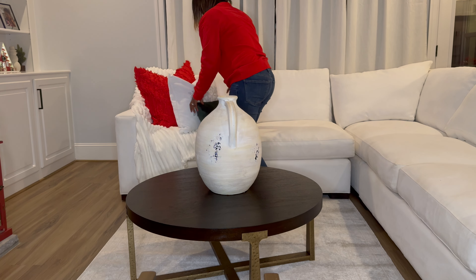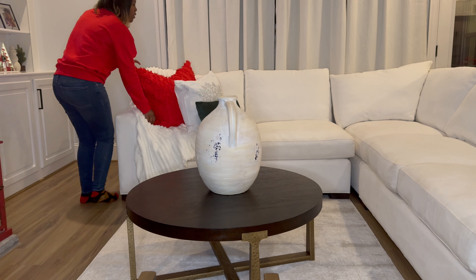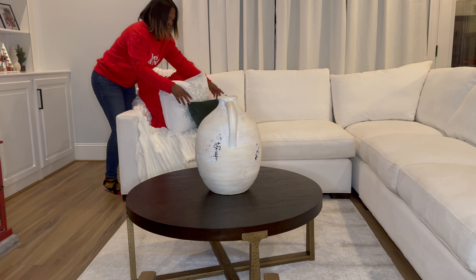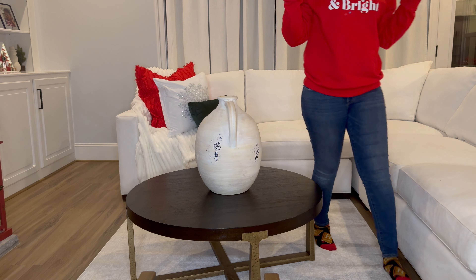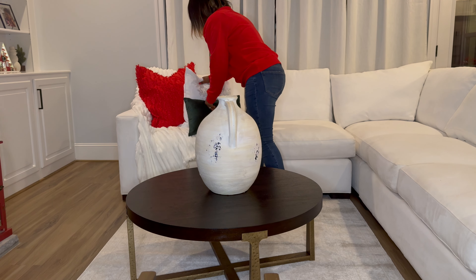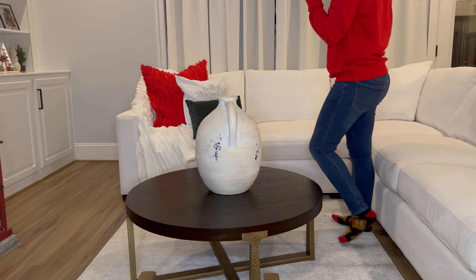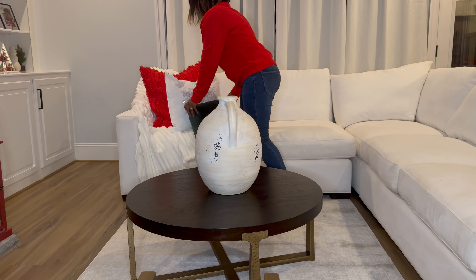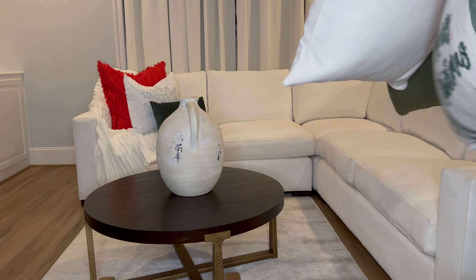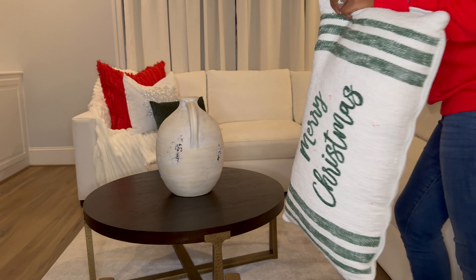Alright, so this is the rug I'm going to try here to see if I like it. I got it from Wayfair and I'm hoping I like it because it's really hard to return things through Wayfair, so we will see.